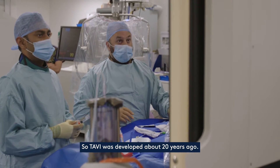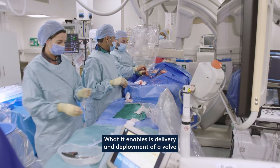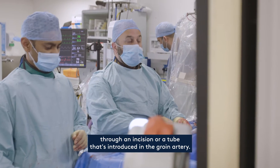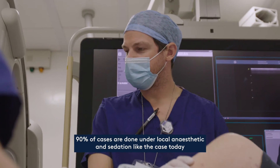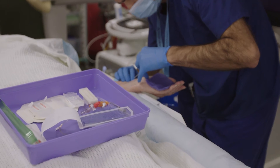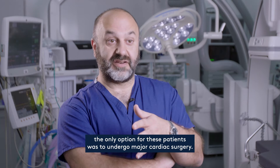TAVI was developed about 20 years ago. What it enables is delivery and deployment of a valve through an incision or a tube introduced into the groin artery. 90% of cases are done under local anaesthetic and sedation, like the case today. Before TAVI, the only option for these patients was to undergo major cardiac surgery.